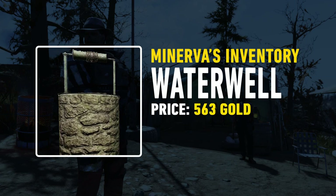This week there is only one camp item available and that's going to be the Water Well. This is a very lore-friendly looking camp item and it's definitely one that I would recommend you picking up, and that's available for 563 gold bullion.